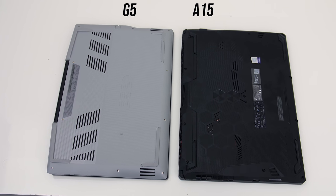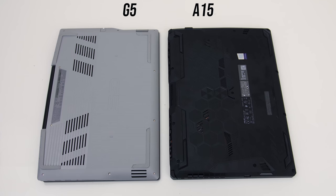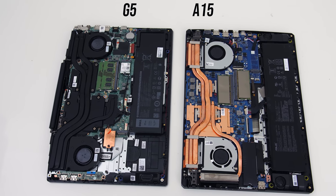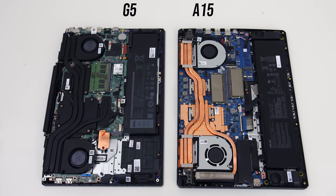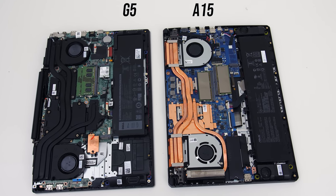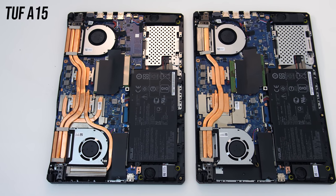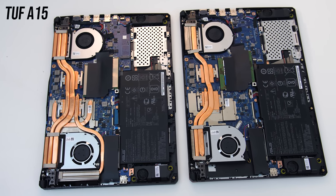Underneath, both have air intake vents, however the G5 has these directly over the fans while the TUF's are placed in other locations, apparently to pull in air over other components and keep the chassis cool. Inside, both have a couple of fans and heatpipes shared between the CPU and GPU, two memory slots, a WiFi card, and in this case both have two M.2 slots. The A15 here has the larger 90Wh battery, though it's also available with a smaller 48Wh battery that allows for a 2.5-inch drive. The lower specced A15 also only has one M.2 slot and cut-down heatpipes, so the A15 can vary quite a bit.